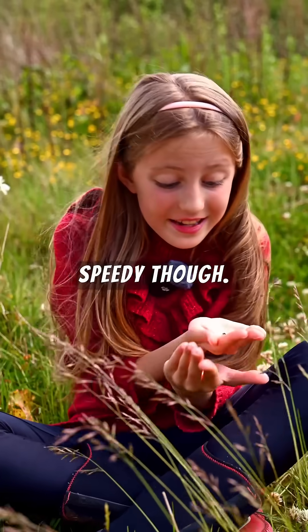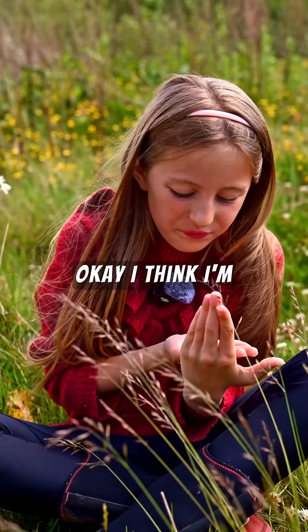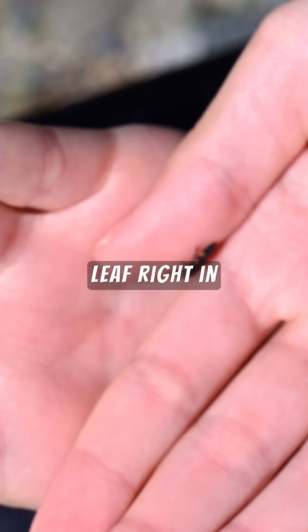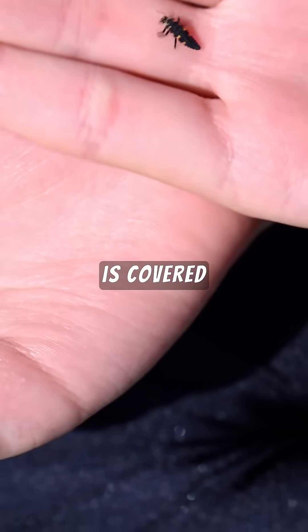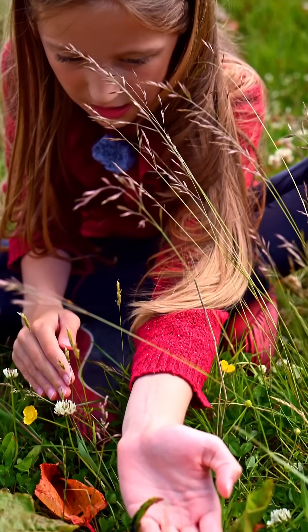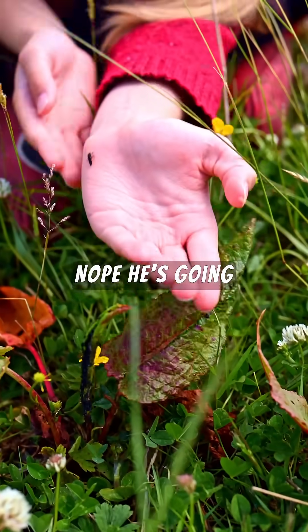He's just so speedy! I'm going to pop him on a little dock leaf right in front of me that's covered in aphids. Okay, mate — you want to go on there? Nope, he's going up my hand instead.